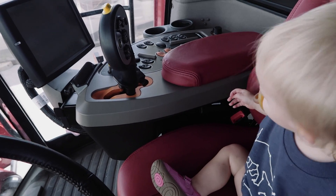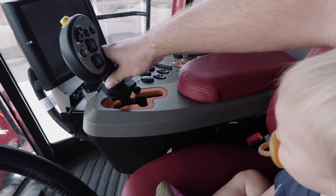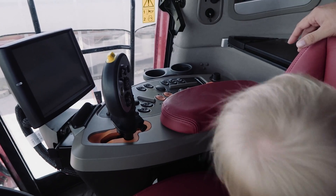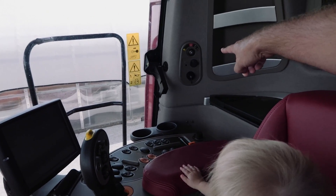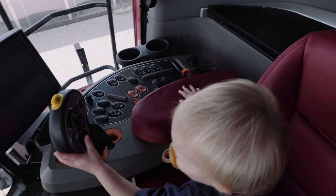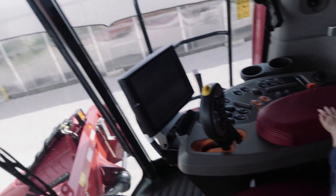Oh, it sneezes! What's this button do? They took the key out — good thinking. Look at all those buttons. Looks like some other people want to get in the combine and play with the buttons.